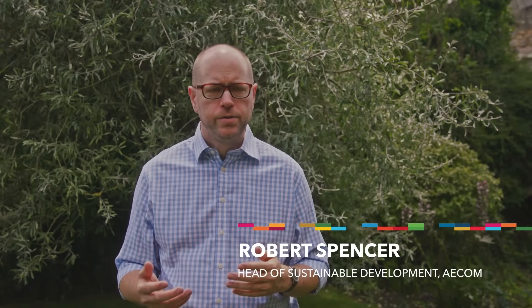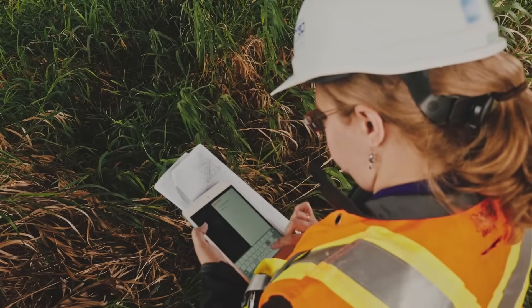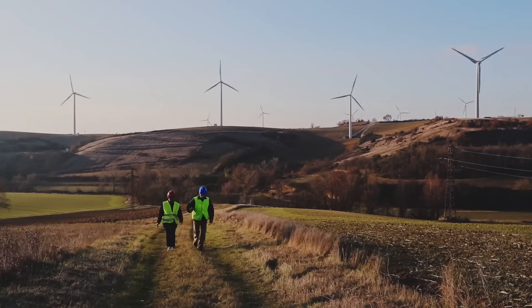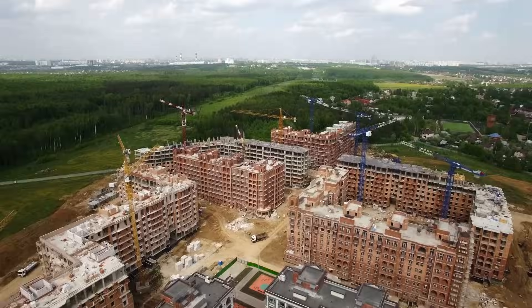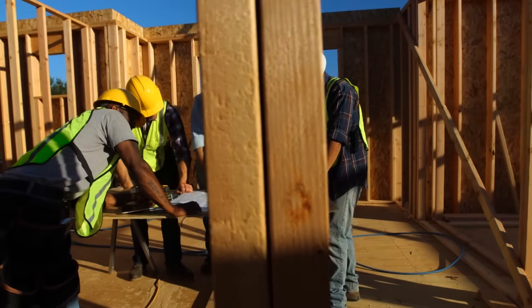I'm Robert Spencer, I'm Head of Sustainable Development at ACOM. The goal of the Natural Capital Laboratory is to create a body of knowledge and evidence and tools and techniques for understanding how business, industry and infrastructure can interact with nature in a more fruitful way.